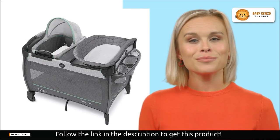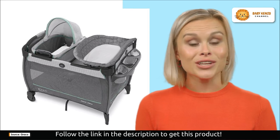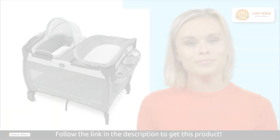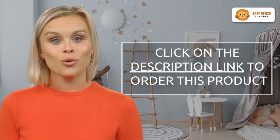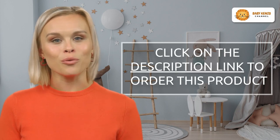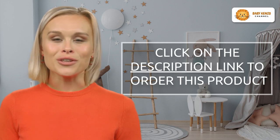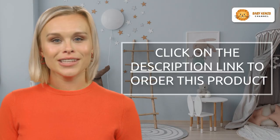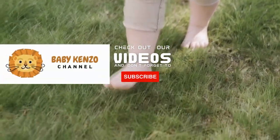Safety and comfort are paramount, and the Close to Baby Playard delivers on both fronts. It provides airy mesh on all sides for maximum ventilation, ensuring your baby's comfort and giving you peace of mind. Click the link in the video description below to order your Graco Pack and Play Close to Baby Bassinet Playard today — give your baby the gift of convenience and comfort, and experience the joy of worry-free parenting.